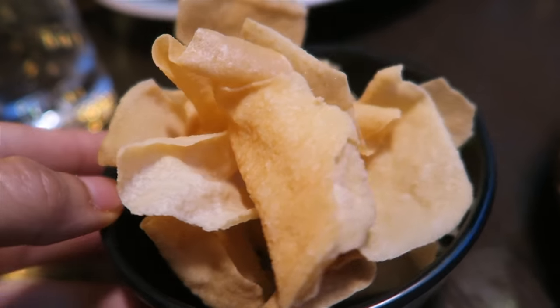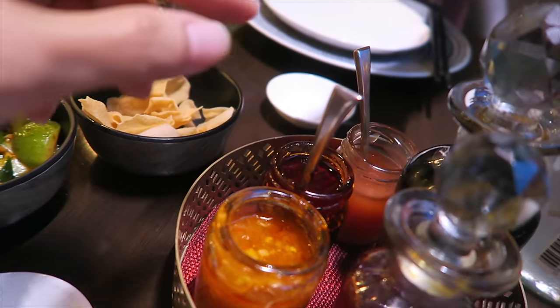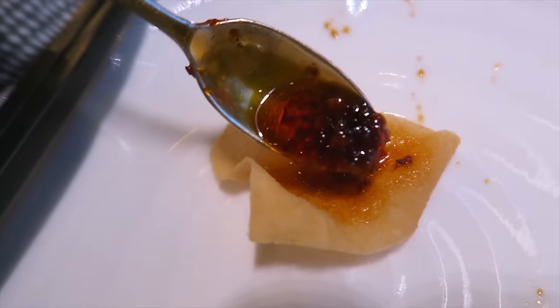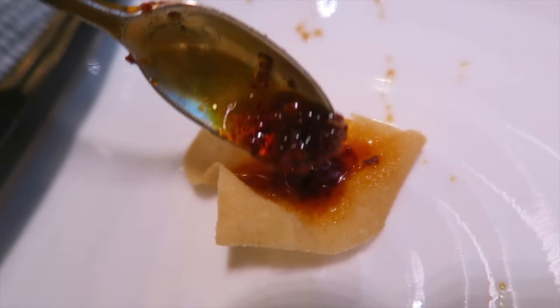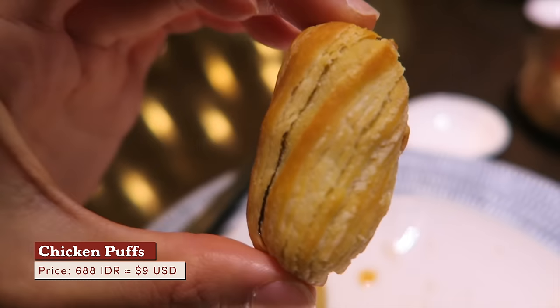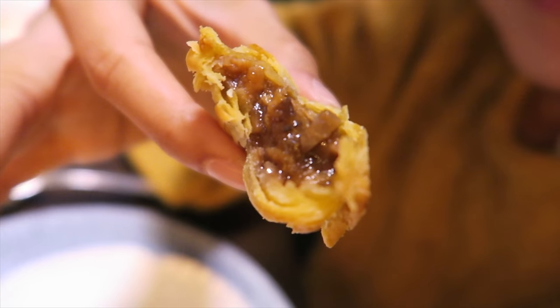We begin with rice crackers and cucumber salad. I have a feeling this one's going to be demon spicy. I might regret this. That's good — it starts off very savory, my tongue is coated with oil, and then the spice kicks in. Baked chicken puffs with shiitake mushroom — love the twisting layers. The filling is very wet, smells sweet, but it tastes savory.